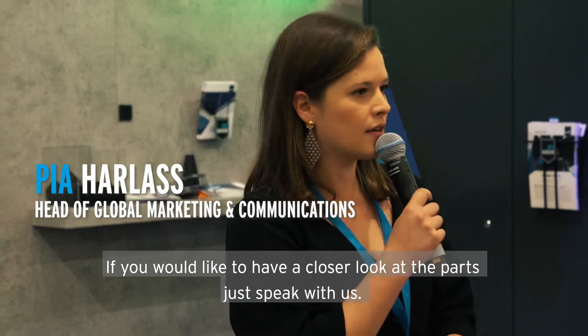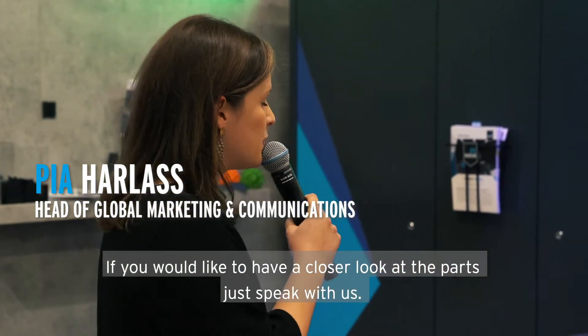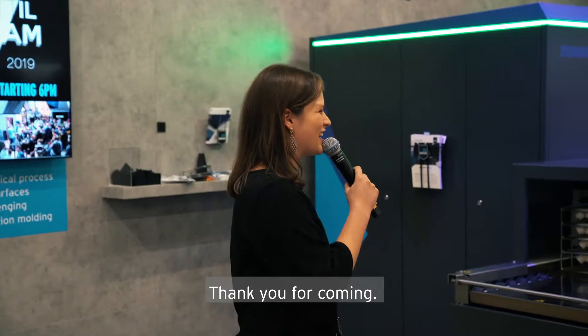If you would like to have a closer look at the parts, just speak with us, have a look. Thanks for coming.